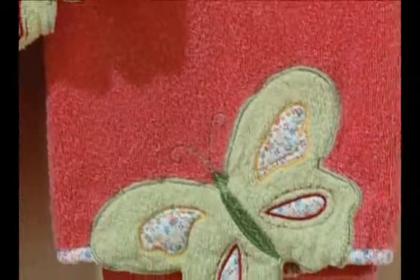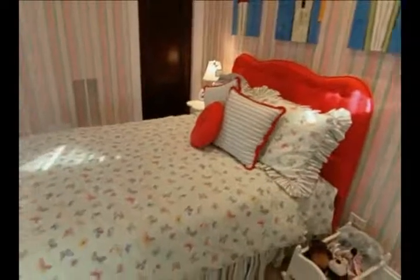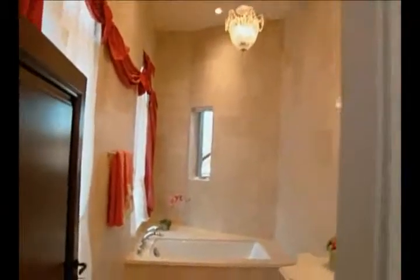When it came time to add Ava's touch to all of the accents, two themes quickly emerged. The first one was the colour pink. The bathroom was part of her bedroom suite and the pink is drawn from the bedroom itself. And pink is Ava's favourite colour.